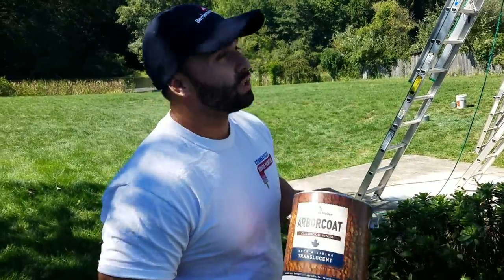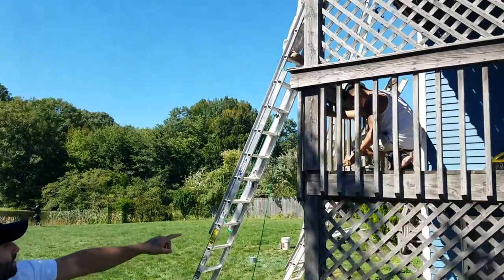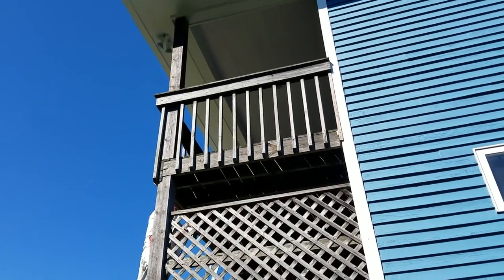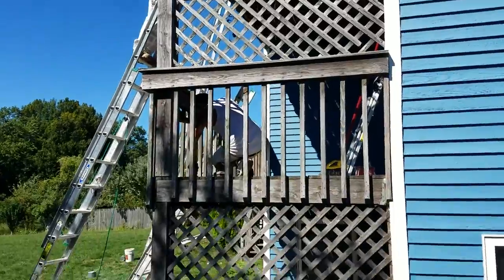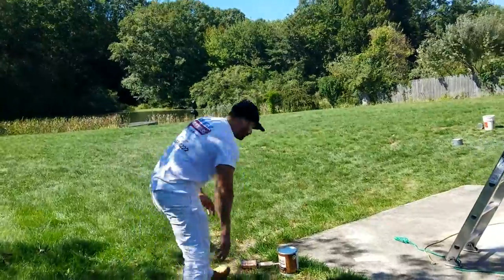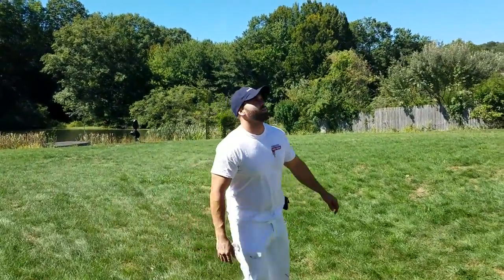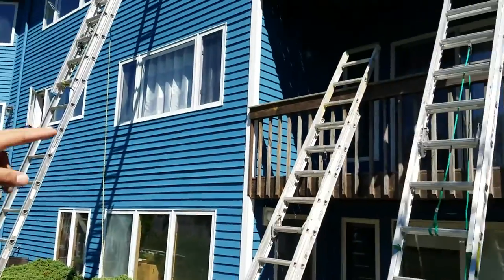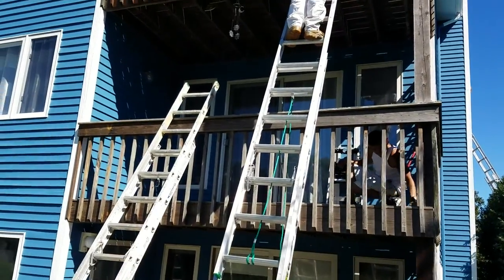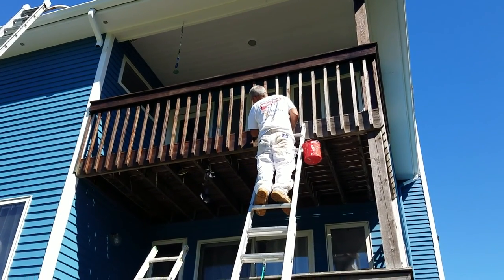We're using an Arborcoat translucent classic oil finish to stain the deck, the first porch, and the second porch. The lattice gets a transparent stain, which preserves the life of the wood. When you come back here you'll be able to see the tone we're using — the lower porch has not been stained yet, but on the upper porch we're applying the stain now. As you can see, it really brings out the grain of the wood.